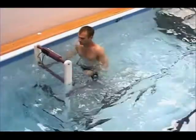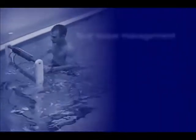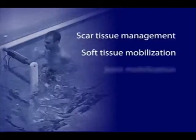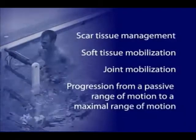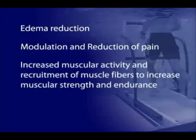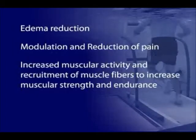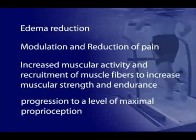The high resistance of water coupled with its minimal impact on the patient delivers scar tissue management, soft tissue mobilization, joint mobilization, progression from a passive range of motion to a maximum range of motion, edema reduction, modulation and reduction of pain, increased muscular activity and recruitment of muscle fibers to increase muscular strength and endurance, and a progression to a level of maximal proprioception.